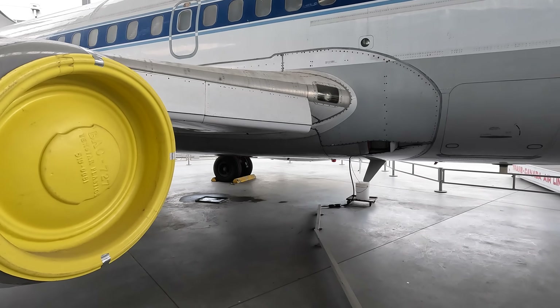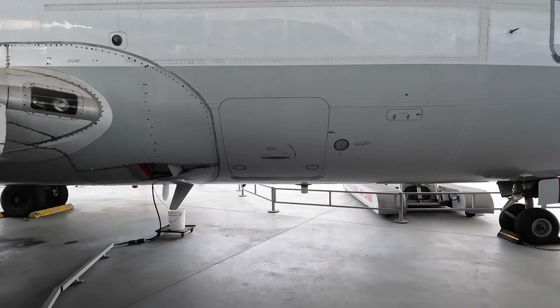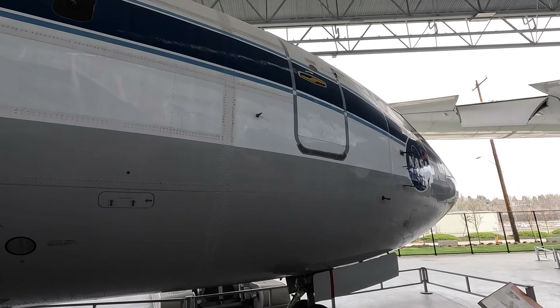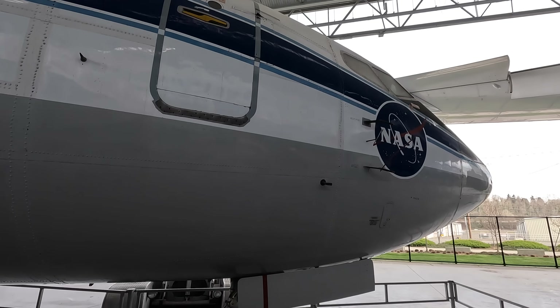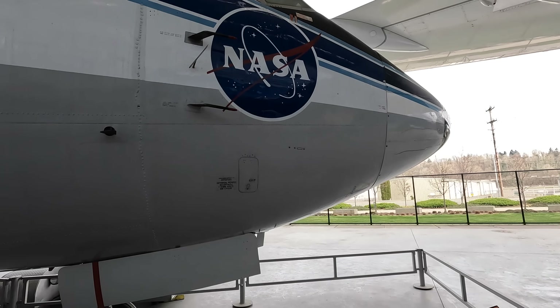For a number of decades the 737 was continuously upgraded through to the MAX series, still under development with a longer dash-10 model at the time this video was created. The Next-Gen series was introduced in 1996, and a significant upgrade there was the introduction of a glass cockpit where most of the analog dials were replaced by large screens.